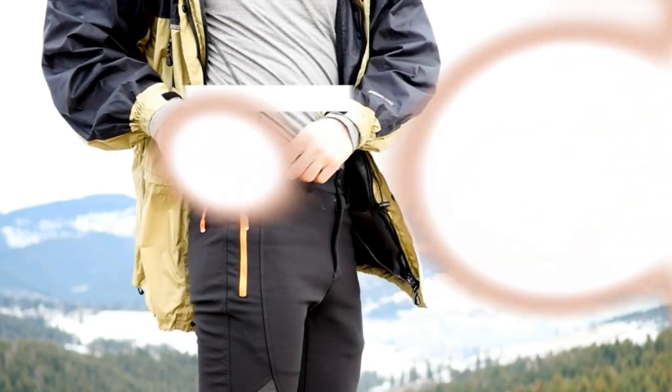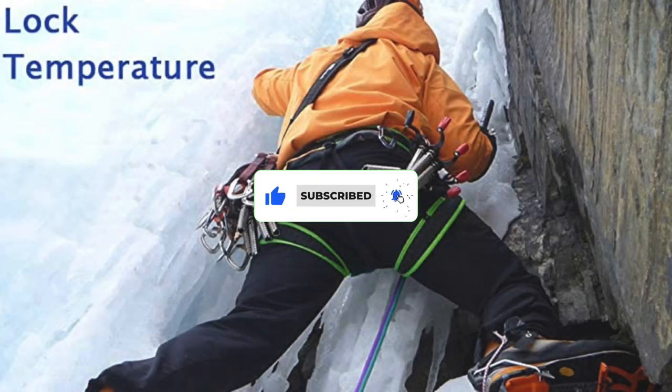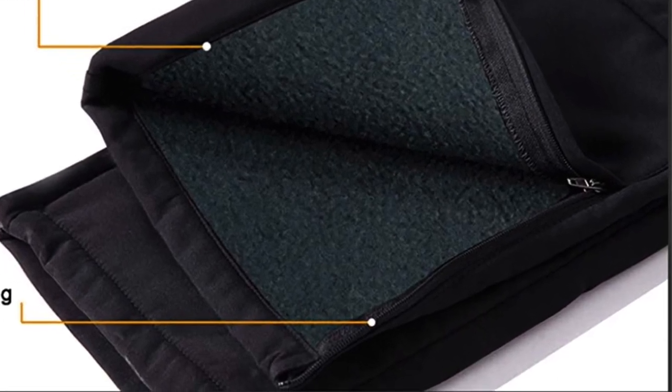Things we like: the warm and comfortable high-quality fleece lining will keep your body temperature balanced even on the coldest days. Things we don't like: it will be quite difficult to fit the pants over the boots, so the best solution is to put them in the boots.